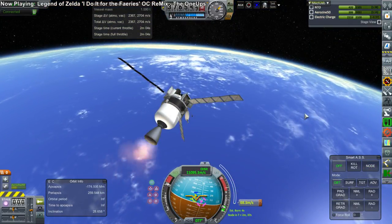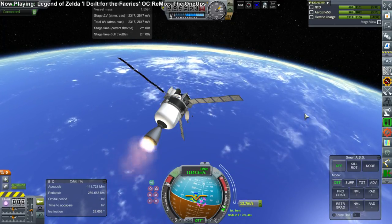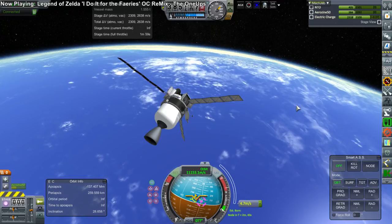Here it is wrapping up its burn, and you can see that there is ample delta-V to make orbit around Venus after this. And so there we have it.